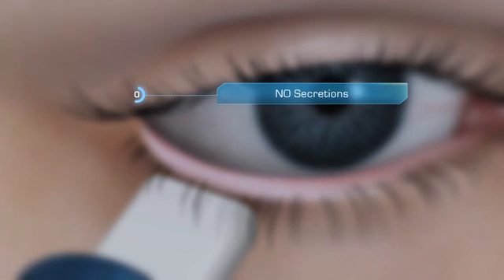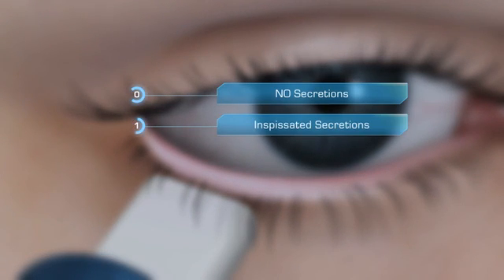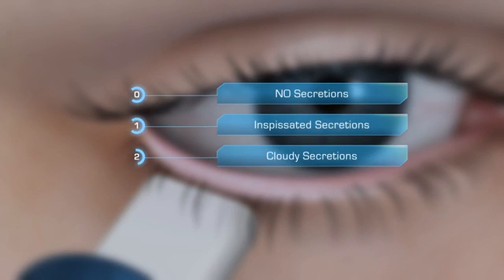0: no secretions. 1: inspissated secretions. 2: cloudy secretions. Or 3: the normal state of clear secretions.